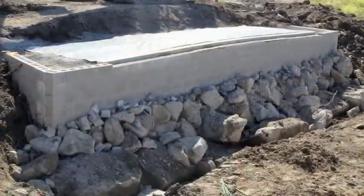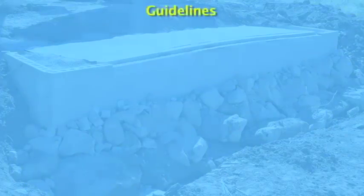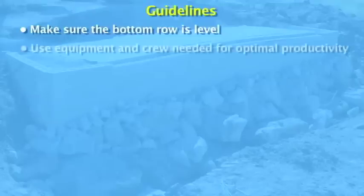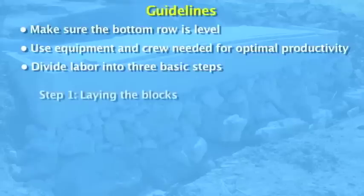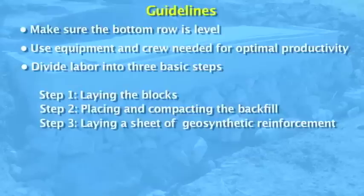To fully benefit from the rapid construction available using GRS technology, it is important to follow guidelines for GRS abutment construction. First, since all other courses of block are built off the first row, make sure that the bottom row is level and even. Second, for optimal productivity, use only the crew and equipment necessary. Divide the labor into three basic steps: step one, laying the block; step two, placing and compacting the backfill; and step three, laying a sheet of geosynthetic reinforcement.